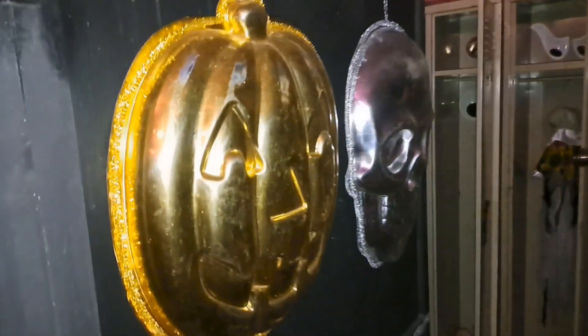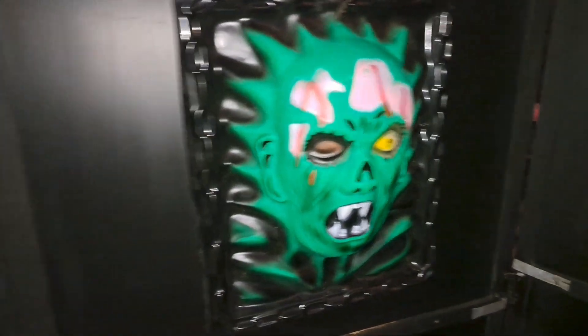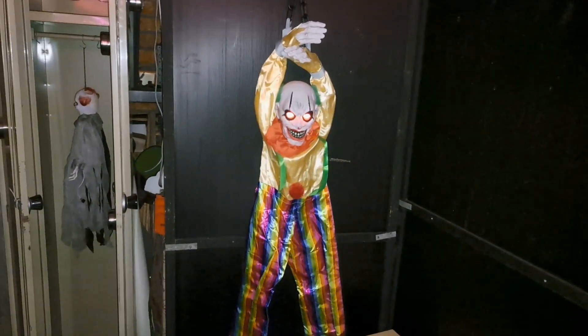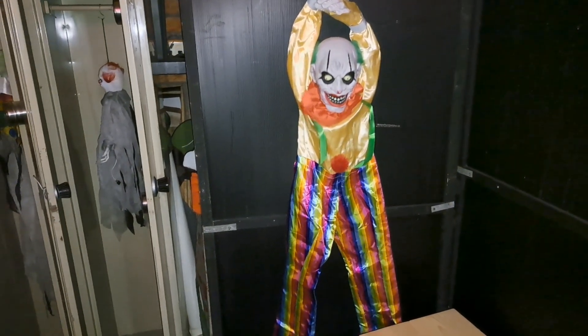A couple of these dudes just hanging things because things had to be hung. And another thing. This is another Kmart thing. 'I heard you're scared of clouds — for a good reason.'